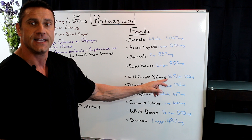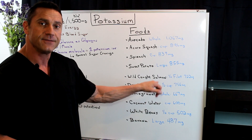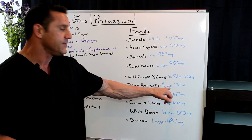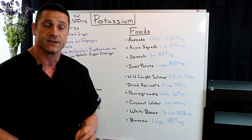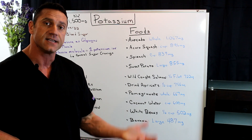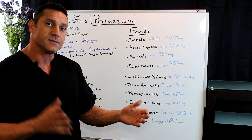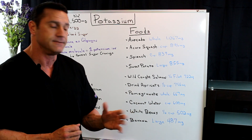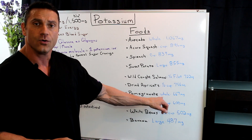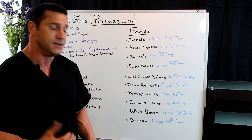Wild-caught salmon — half a fillet gives you 722 milligrams. Dried apricots — half a cup of dried apricots will give you about 756 milligrams of potassium. Now, one caveat about dried apricots to look out for: they are high in sugar. So again, with too much insulin floating around the system, it's actually going to block the absorption of potassium — so just be careful with that. Pomegranates — one whole pomegranate gives you 667 milligrams of potassium, which is a lot.